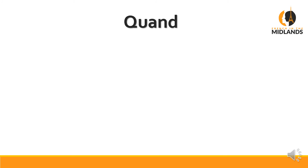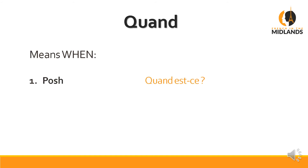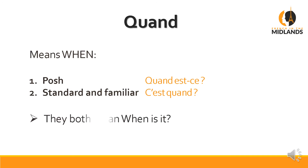The next one is quand — don't say 'quand' with a hard D; I hear that all the time and I don't understand what people mean. So it's really important you get the pronunciation right. It means 'when.' The posh way of asking 'when is it' is Quand est-ce. The standard and familiar way is C'est quand — much more direct. They both mean 'when is it.'